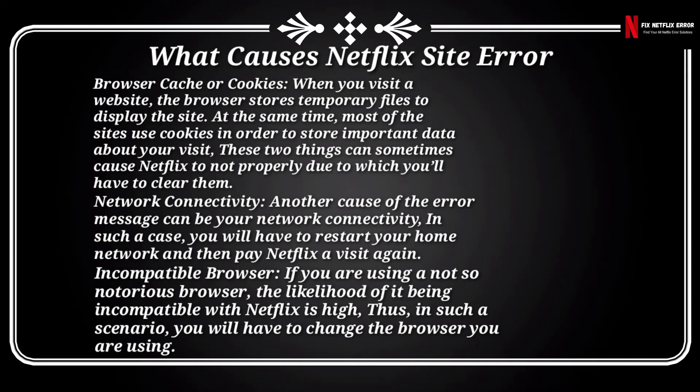Incompatible browser is another cause. If you are using a less common browser, the likelihood of it being incompatible with Netflix is high. In such a scenario, you will have to change the browser you are using.